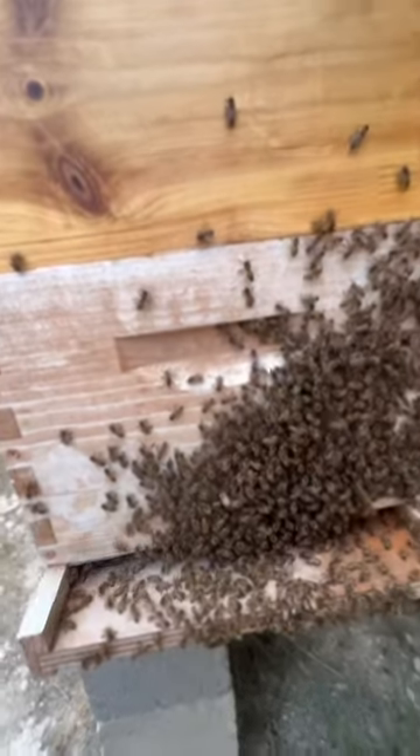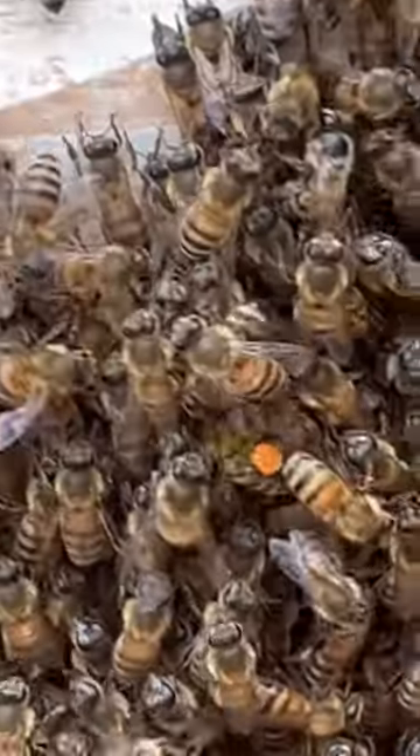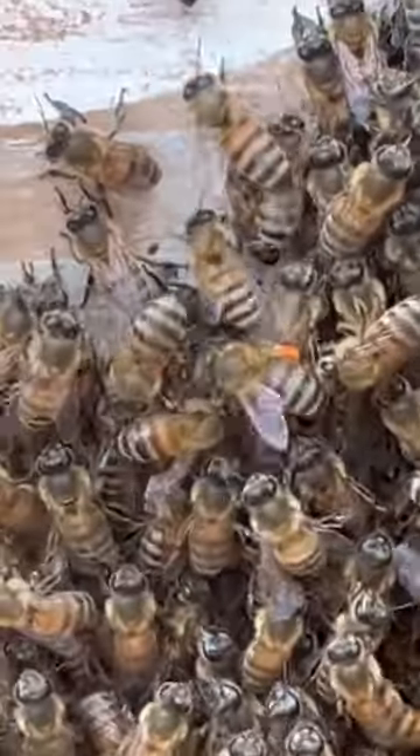I was trying to find one of the bees I just saw. There she is. Look at that. You can see pollen.